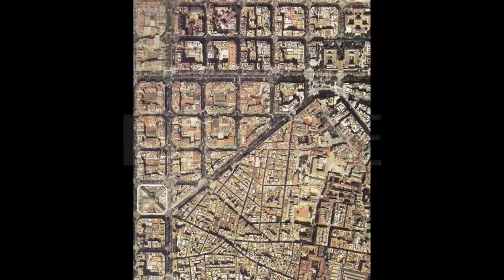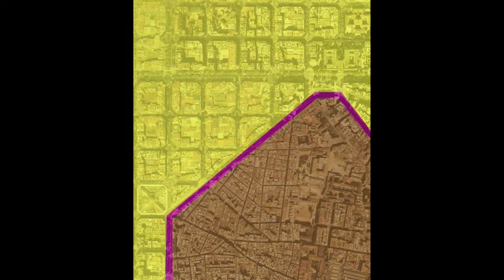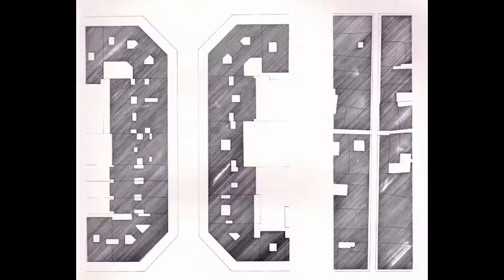It's simply called La Eixample, or Catalan for 'the extension.' It's easier to see exactly what Cerdà did by looking at the city from a bird's eye view. This is the meshing of the historic core and La Eixample — on the top is Cerdà's extension, on the bottom the existing city. Cerdà was informed by the growing technology of the mid-1800s and designed La Eixample to meet new demands.